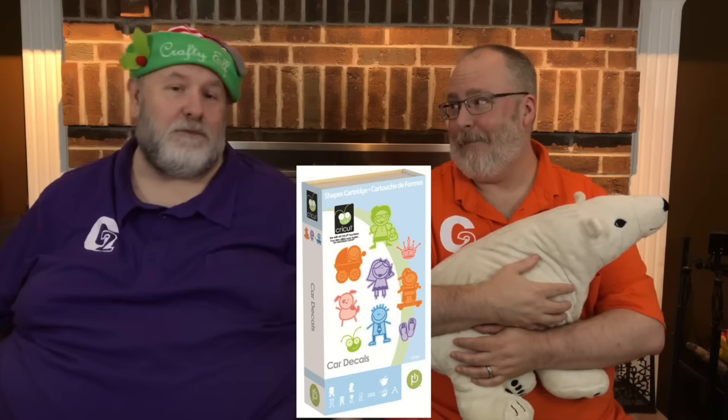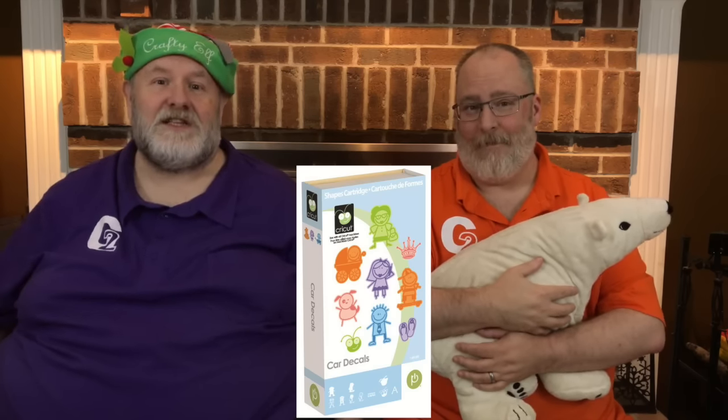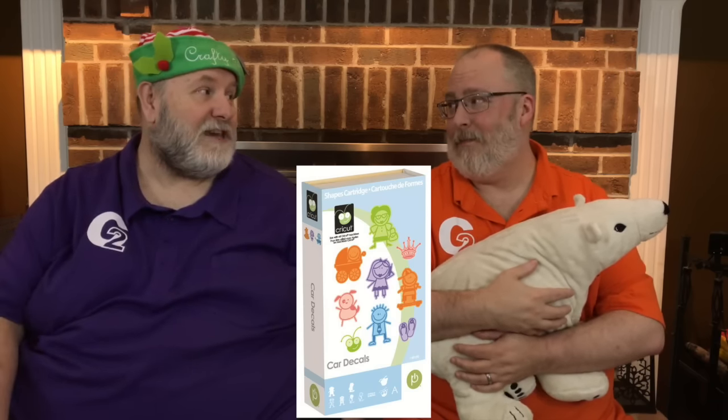Okay. The first thing they have is the Car Details cartridge. This is a kind of hard to find cartridge. It's not even in the shop or available digitally. Nope. The only way to get it is through a mystery box. And not only is it good for car details, they make pretty cool t-shirts too. Yeah, they do.